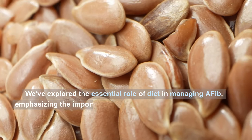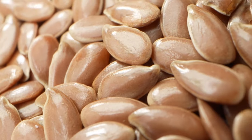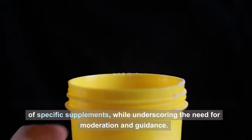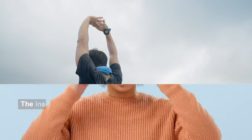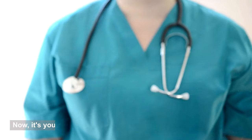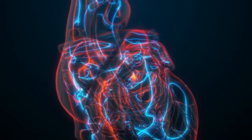We've explored the essential role of diet in managing AFib, emphasizing foods rich in omega-3 fatty acids, antioxidants, and fiber, and the need to limit those high in caffeine, alcohol, and sodium. We delved into the significance of heart-healthy cooking practices, the power of hydration, and the supportive role of specific supplements, while underscoring the need for moderation and guidance. We also highlighted how lifestyle factors like regular exercise and stress management are integral to AFib management. Now, it's your turn to take a proactive approach — embrace a heart-healthy diet, engage in moderate exercise, practice stress reduction techniques, and consult with your healthcare providers to tailor a plan that suits your individual needs.